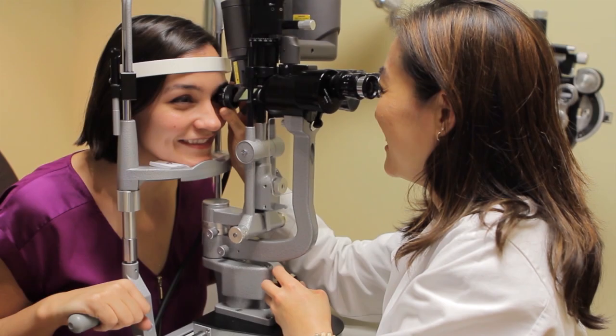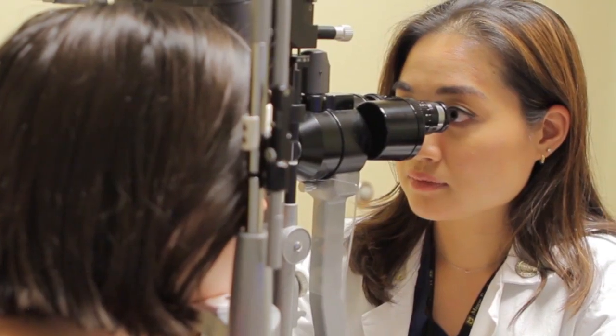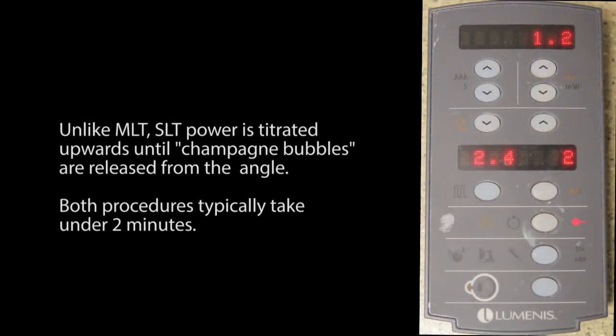MLT and SLT had similar success rates, and we found that older age and higher baseline IOP were significant predictive factors for success only in the SLT-treated eyes. Also, 10% of SLT-treated eyes experienced a postoperative IOP spike compared to none of the MLT-treated eyes.